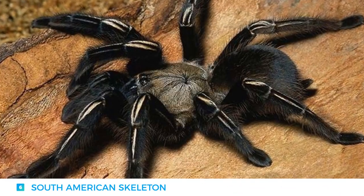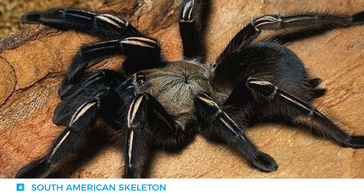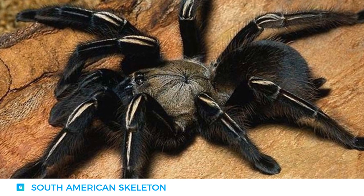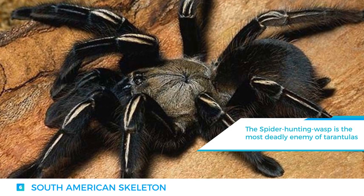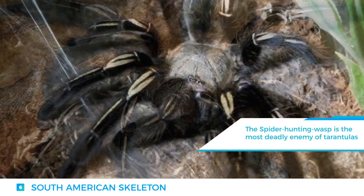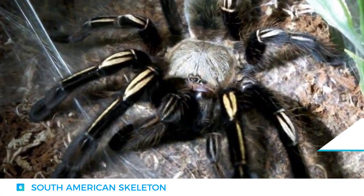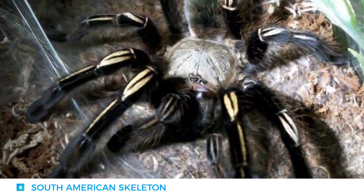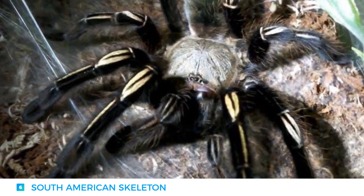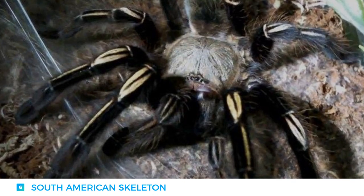Number 6: The South American Skeleton Tarantula. It is known as the skeleton tarantula due to its unique but amazing leg markings. As opposed to most tarantulas of its family, it is mainly terrestrial, building its webs on the ground between rocks and fallen branches. Their nature is very aggressive, attacking anything they deem to be a danger to themselves. Their defense mechanism consists of launching urticating hairs out of their legs.